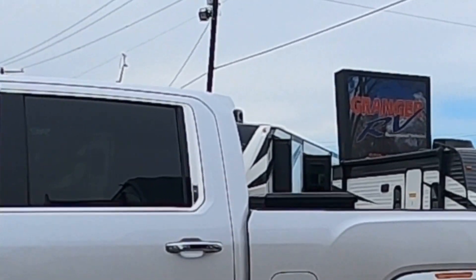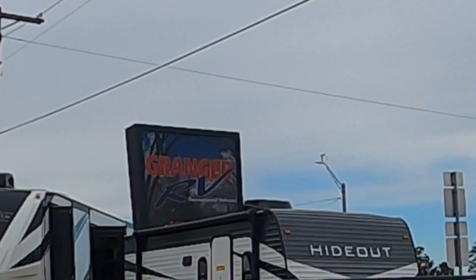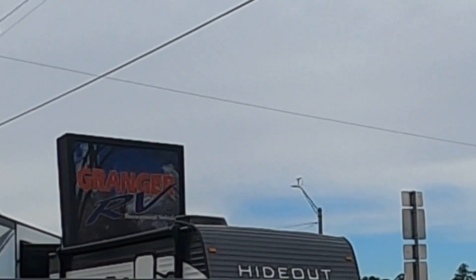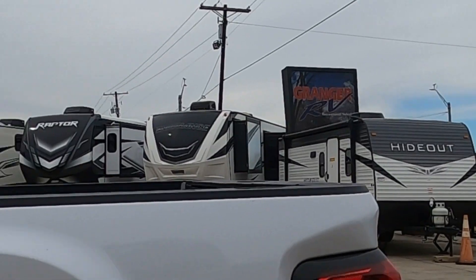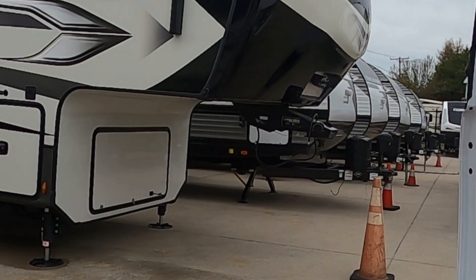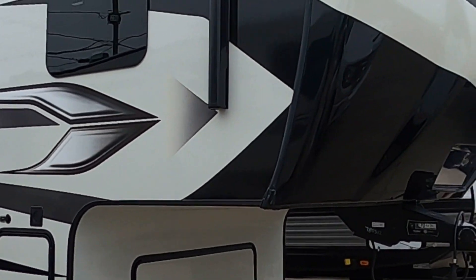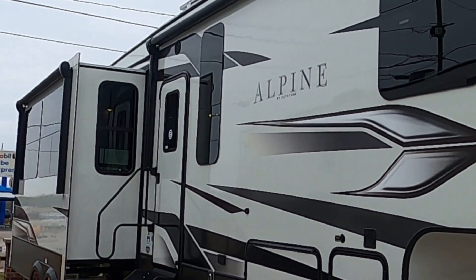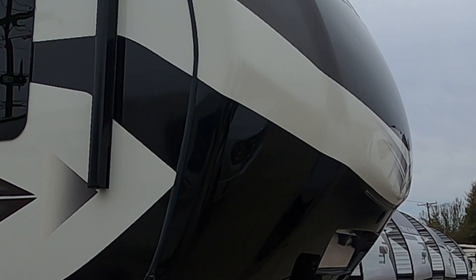Hey, we are at Granger RV Recreational Vehicle Place and it's in Orange, Texas. There's the sign. It's a small little dealership but they are so kind and they have been so great, and this is supposed to be ours tonight. I'm going to show you how we're going to hook it up.